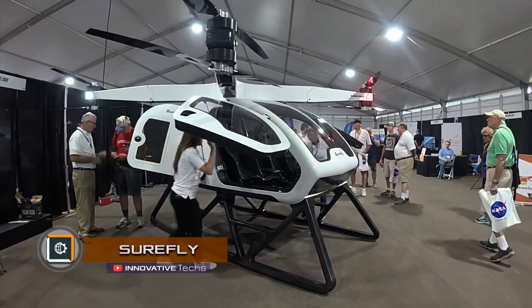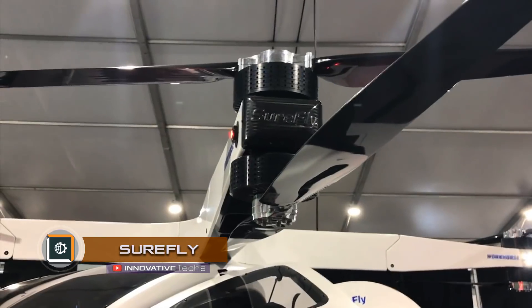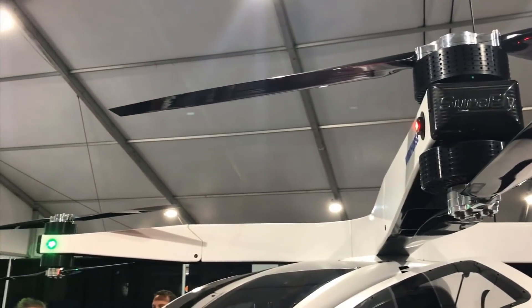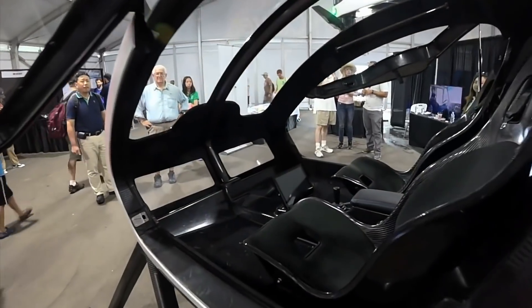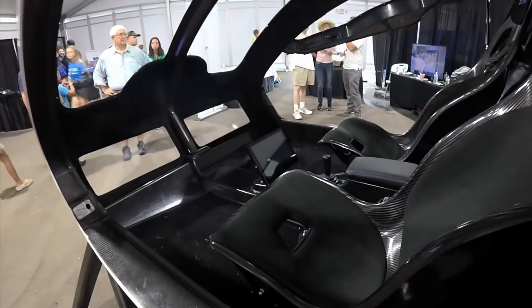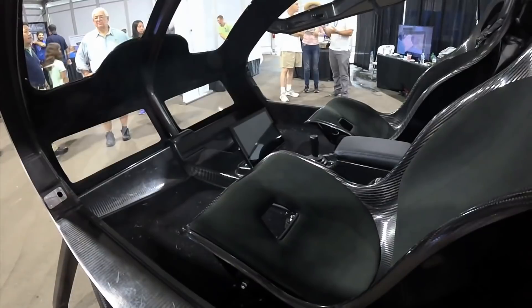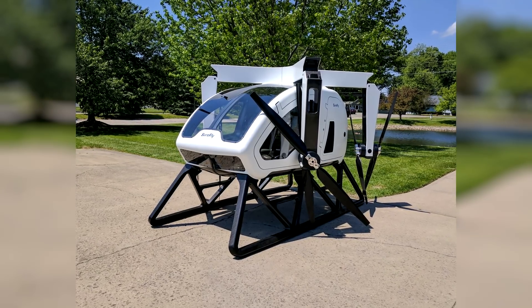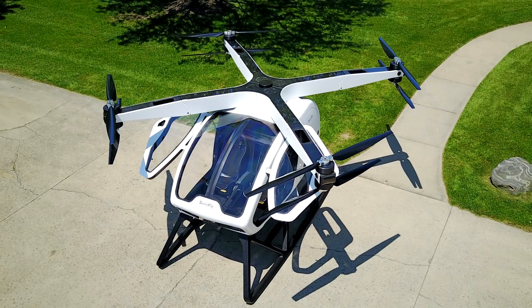Surefly — a passenger quadrotor by Workhorse. The quadrocopter is designed for fast and safe delivery of people to hard-to-reach areas. 'If you can fly drones, you can fly it too,' says Steven Burns, director of Workhorse. The futuristic vehicle made of carbon fiber was first presented at the beginning of this year at the Paris Air Show.